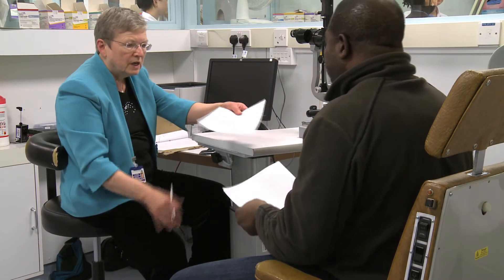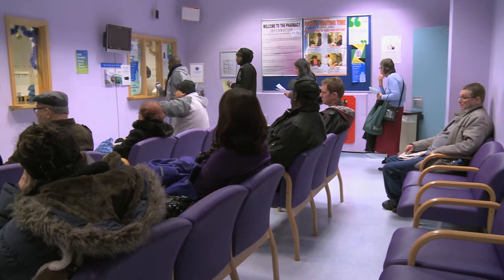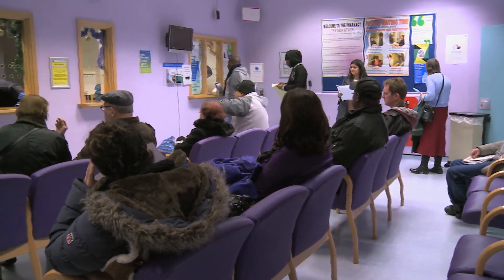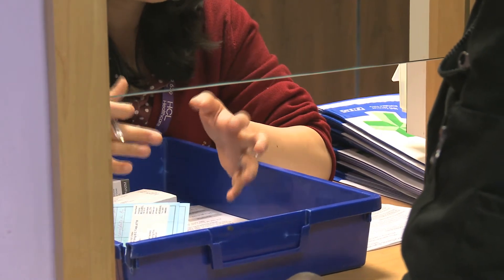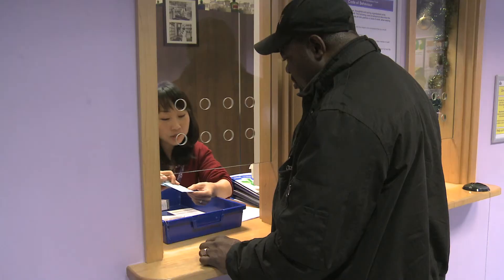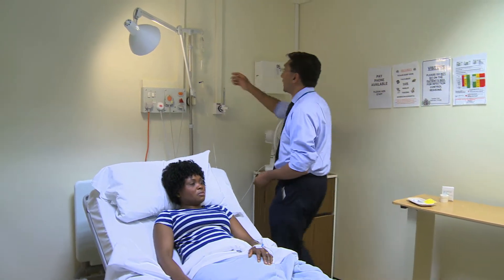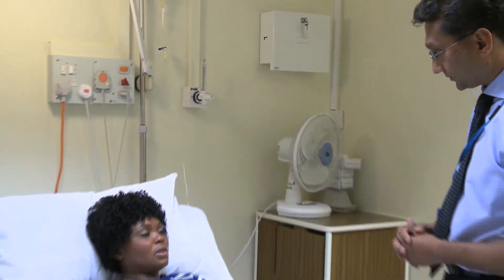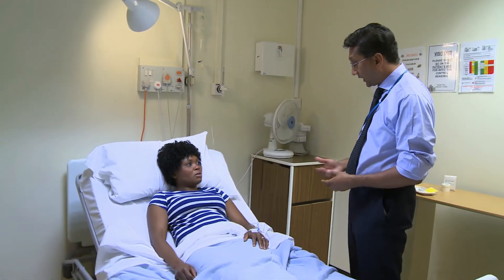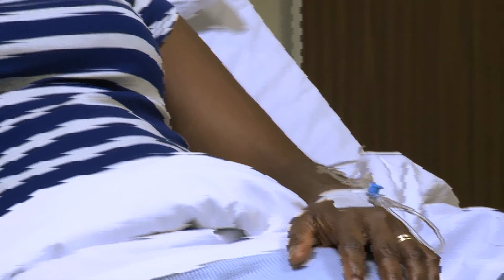If you are prescribed drops or steroidal or non-steroidal tablets, you can self-administer the treatment at home, but it is vitally important you take the medicine as prescribed and complete the full course. Should your consultant decide that intravenous steroids via a drip would be the best course of treatment, the hospital will arrange for you to be admitted as an outpatient once a week for three or four weeks.